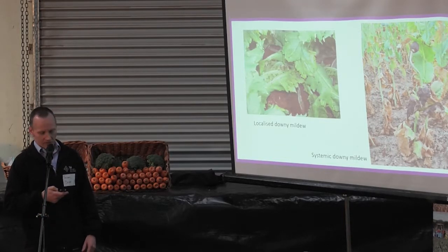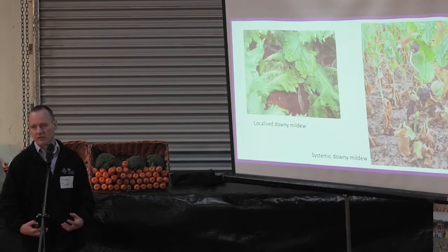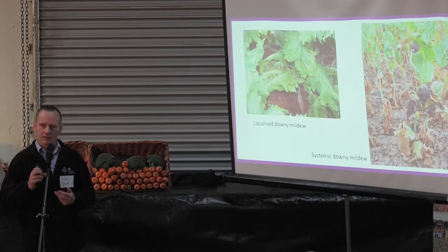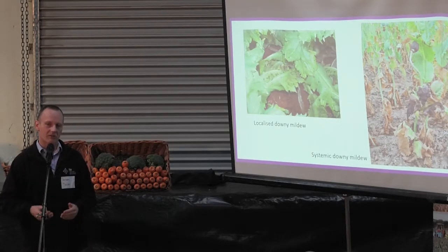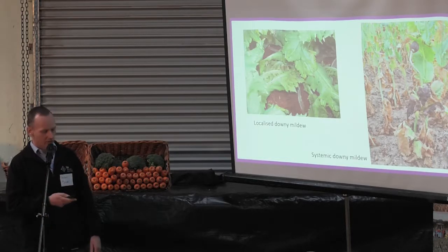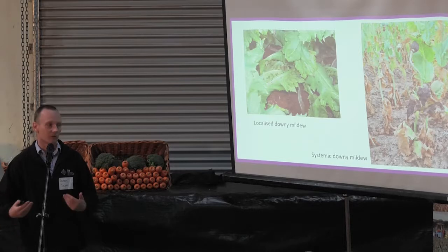Systemic downy mildew is the reverse — the whole plant is affected by the disease. Rather than a spore landing on a leaf and spreading only so far locally and being stopped, in systemic downy mildew those infections carry on throughout the whole plant, causing twisting and deforming of capsules and flowering heads. Very early infections will actually kill the whole plant before it can get away.